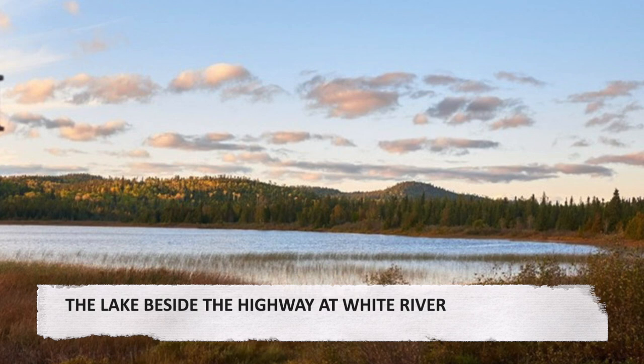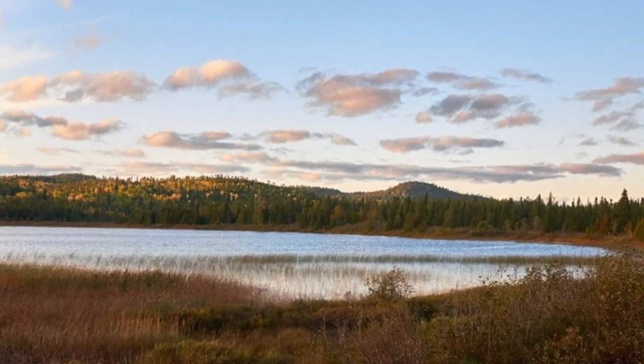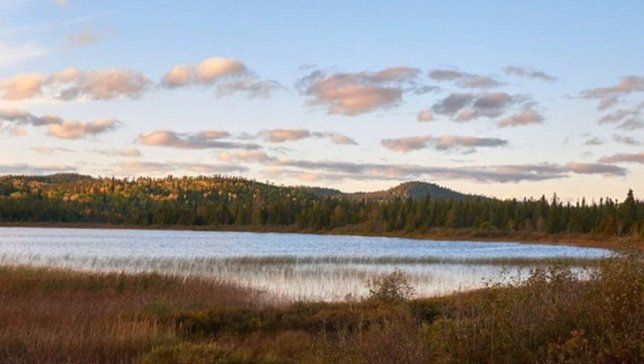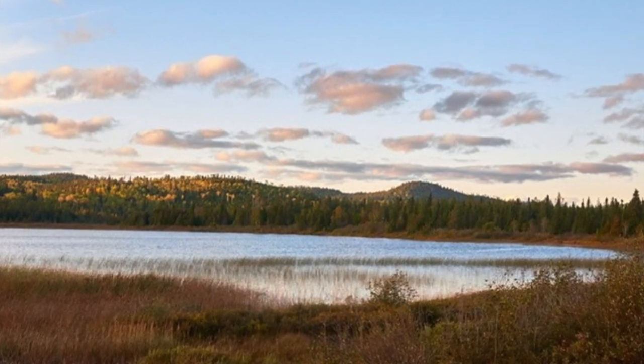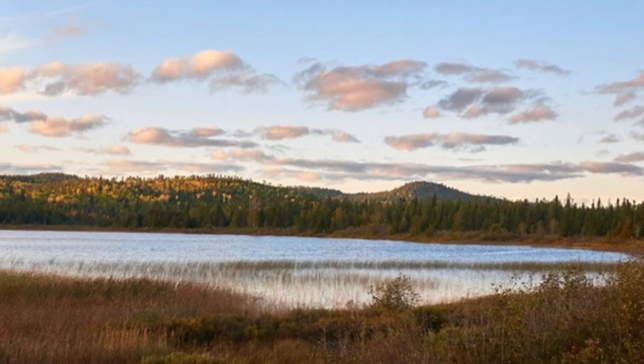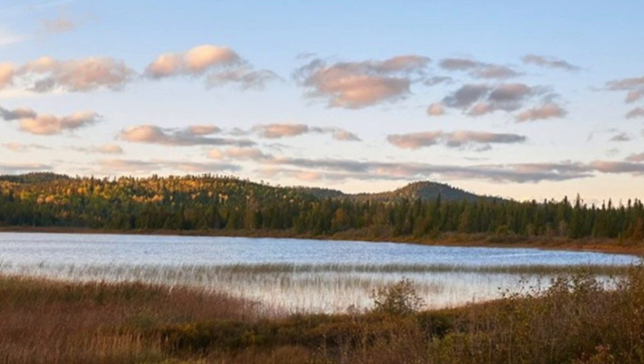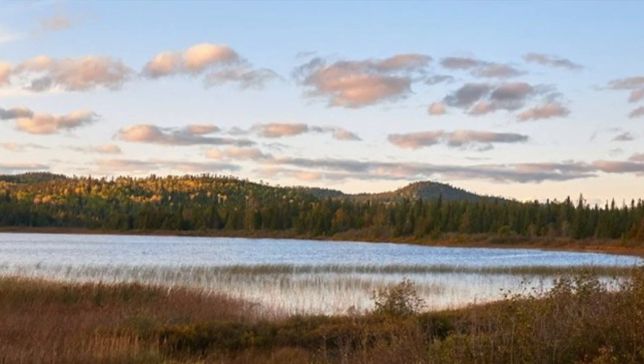The lake beside the highway at White River. The motels in White River are on the Trans-Canada Highway across town from the railway station. Across from the gas station on the highway is a lot with a number of transport trucks, some with trailers and some without. Behind the trucks, a little lake becomes visible in the fall evening light.